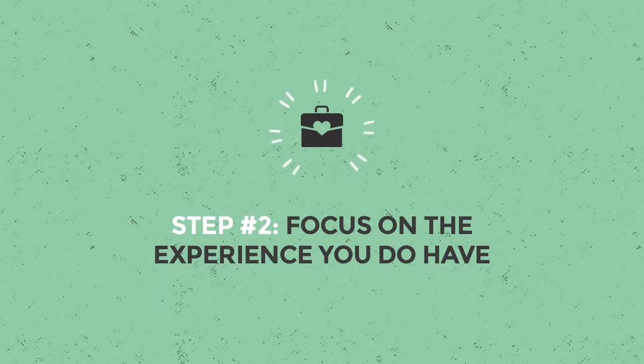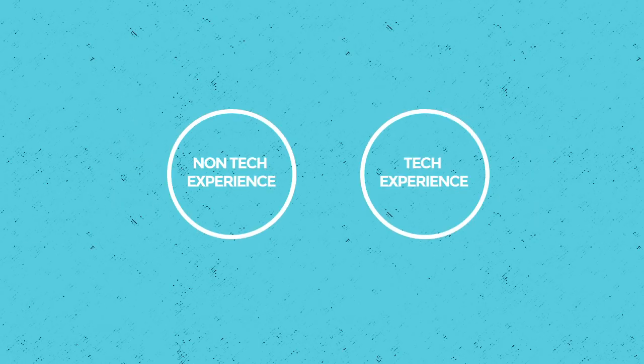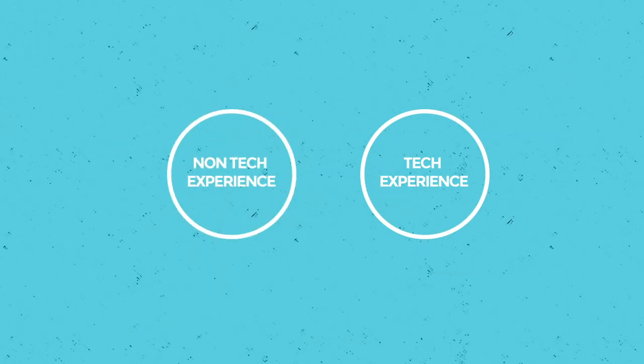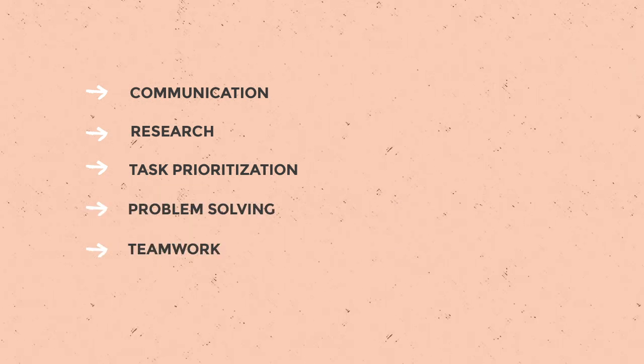Step two: focus on the experience you do have. So you don't have one to three years of paid tech experience — you do have years of experience doing things outside of tech, and you can make the case that this experience is just as valid. Whether you had a professional career before tech, worked retail jobs, or even served in the military, you have transferable soft skills like communication, research, task prioritization, problem-solving, and teamwork. Practice explaining how they contribute to your overall professional experience.